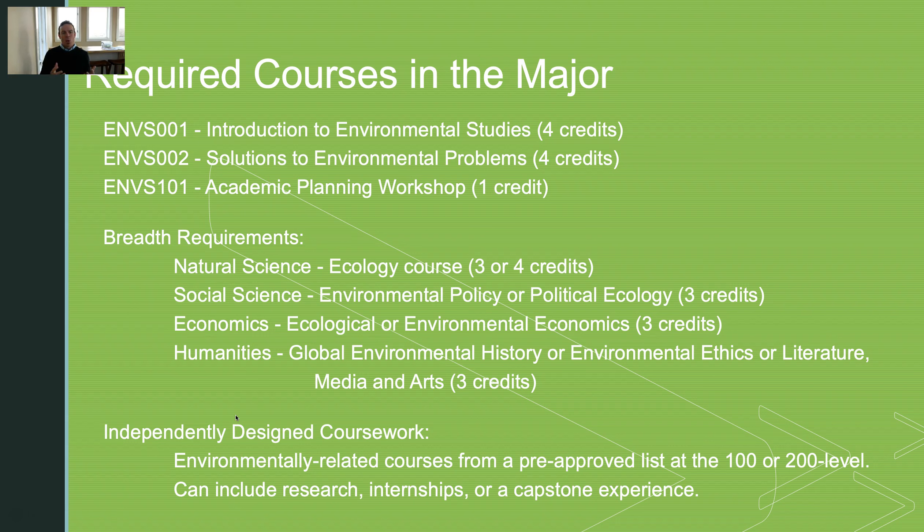We also have breadth requirements, so our students have to take a natural science, a social science, an economics class, and a humanities course — again trying to encapsulate that interdisciplinary approach to solving problems in the environment.